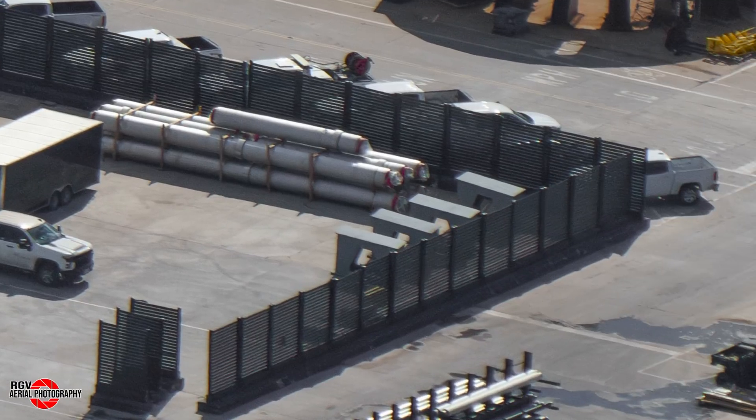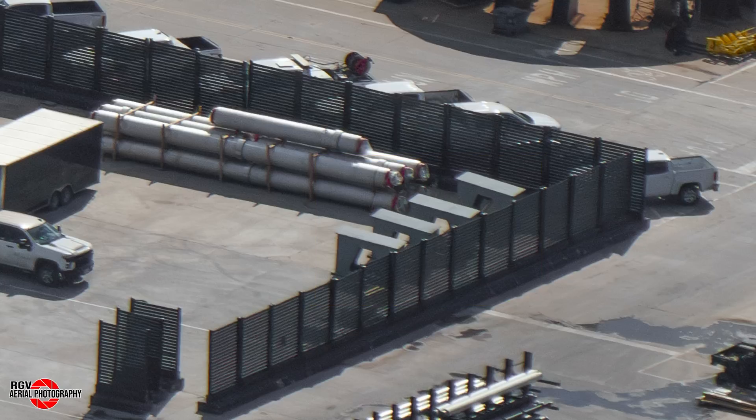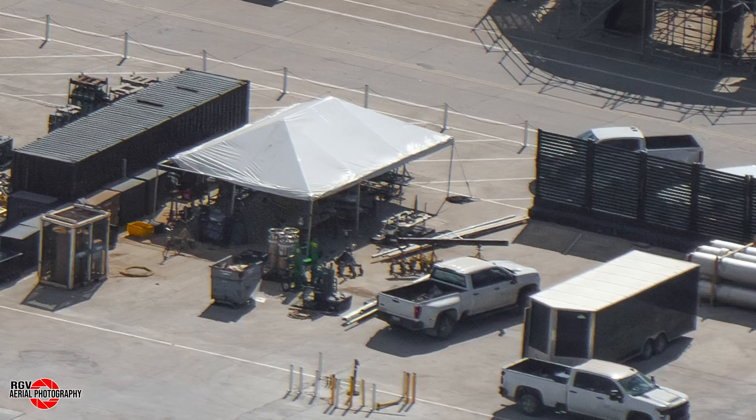In addition, four bigger pedestals were delivered, which might be part of the legs for this structure, or maybe temporary ones to simplify the construction process. Also to the left of these, a booster QD plate-like structure appeared, adding to the speculation of the OLM being built here.